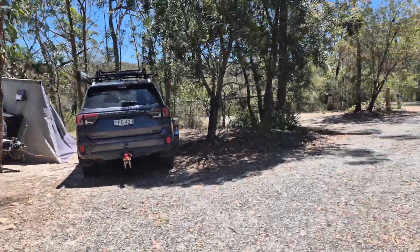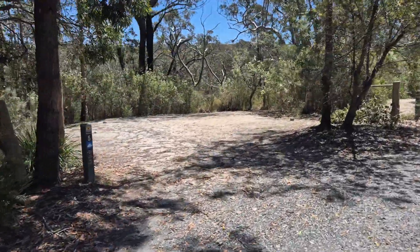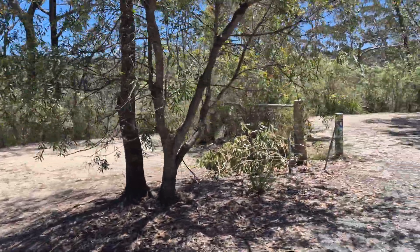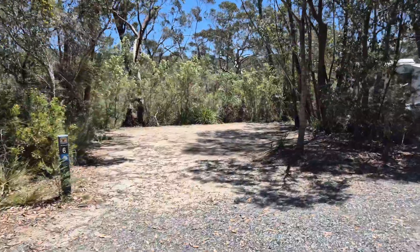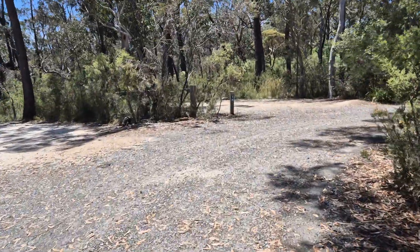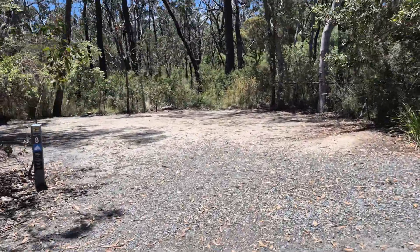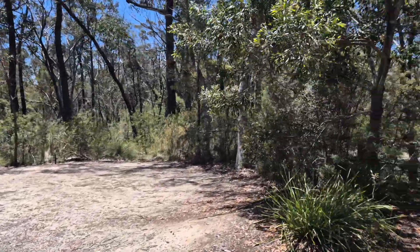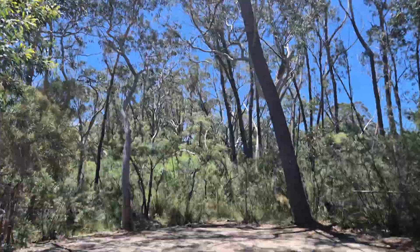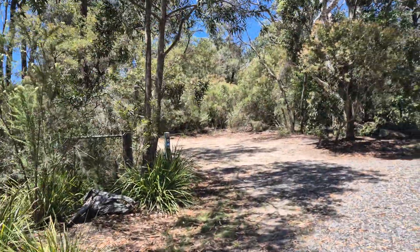Site four has a little caravan in there. Site five - maybe not quite level, it's a big site but drops off a little bit at the back. Site six is ideal for tents, a campervan or small motorhome. Site seven. Site eight is a fairly big site with a couple of trees maybe overhanging a little. Site nine is not a bad site, but you do have trees over the top, so if that's a concern you'd maybe skip this one.